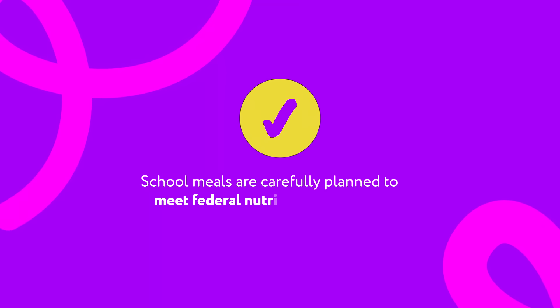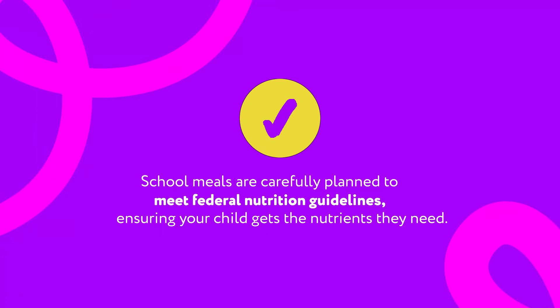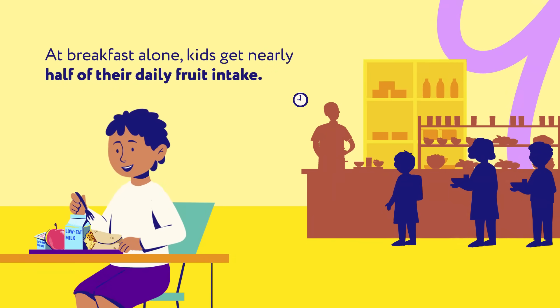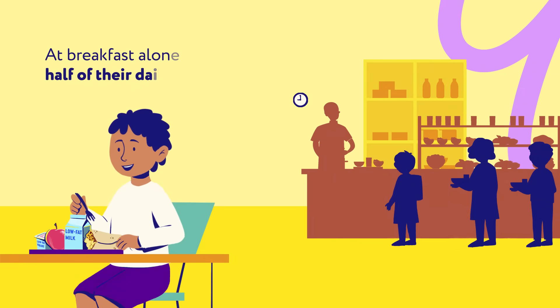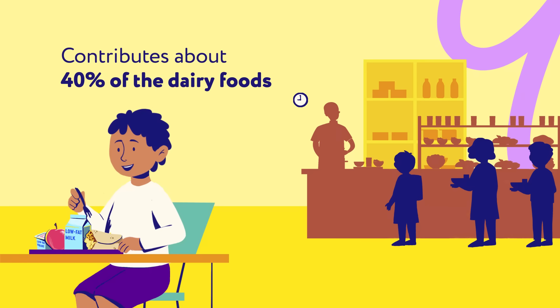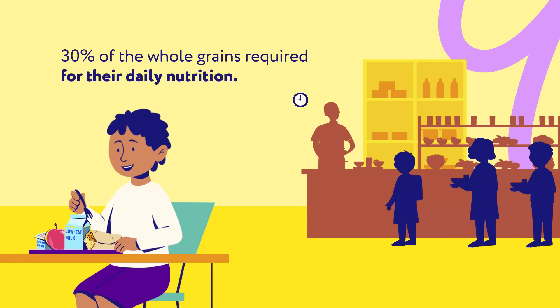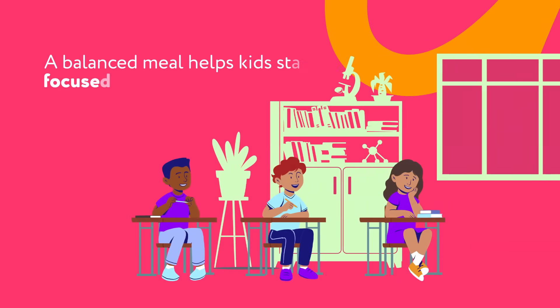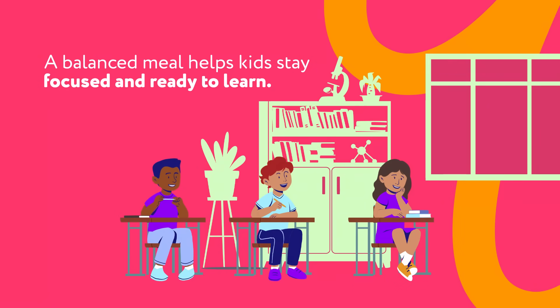School meals are carefully planned to meet federal nutrition guidelines, ensuring your child gets the nutrients they need. At breakfast alone, kids get nearly half of their daily fruit intake. Additionally, school breakfast contributes about 40 percent of the dairy foods and 30 percent of the whole grains required for their daily nutrition. A balanced meal helps kids stay focused and ready to learn.